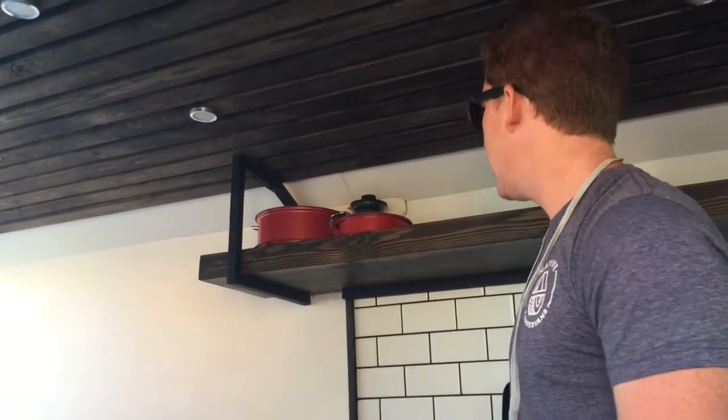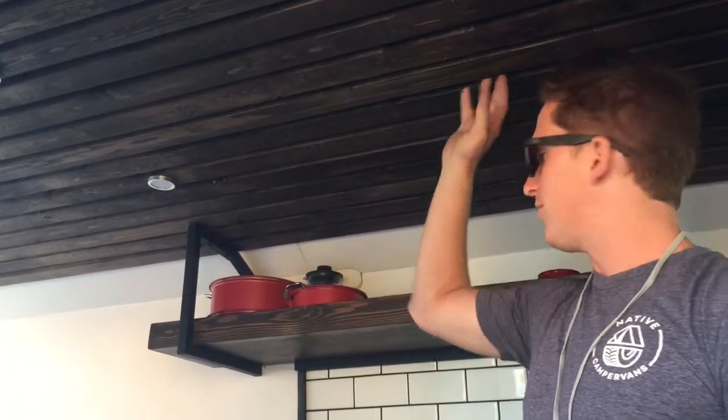As you can see, each van is different aesthetically. This one is all white, with walnut roofing and subway tiles. It's just kind of fun to play around with aesthetics and be a little creative.